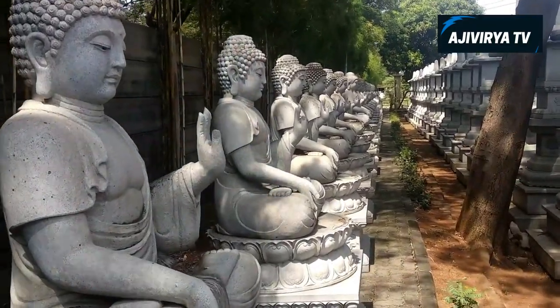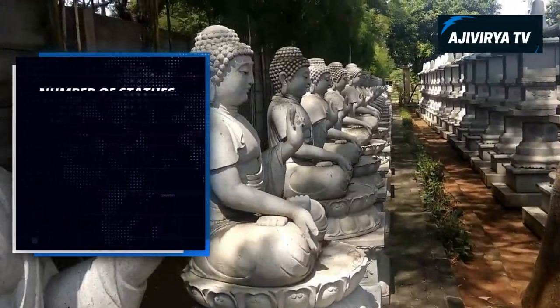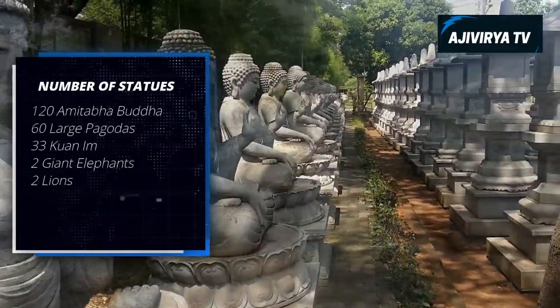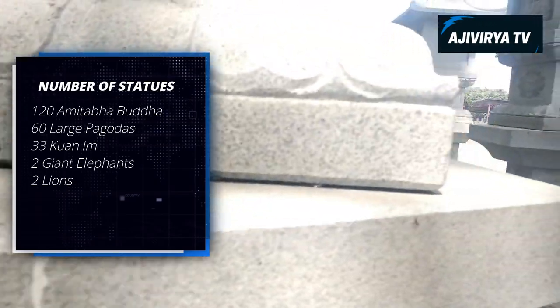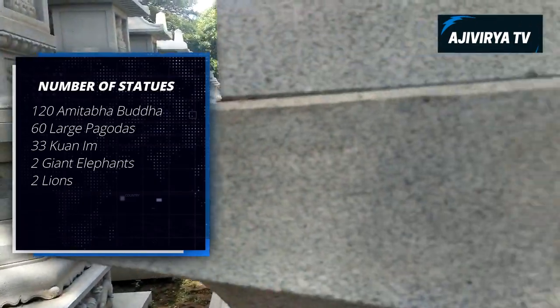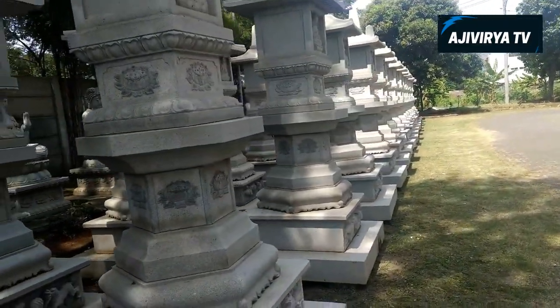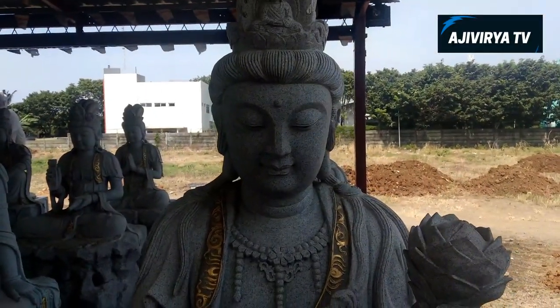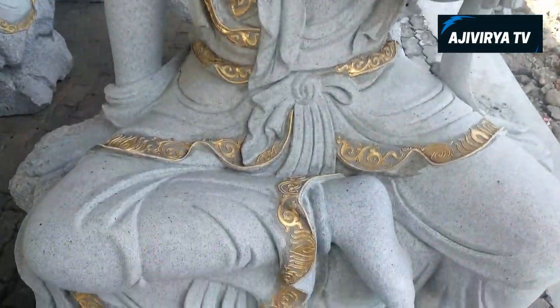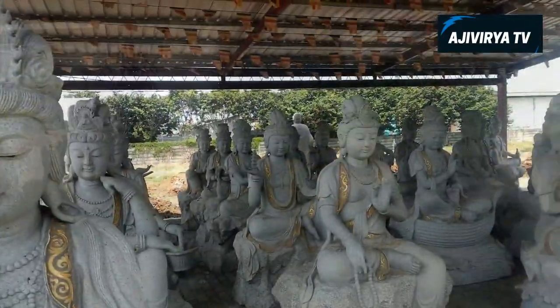When we enter the gate of this monastery, we will see a lot of statues — 120 Amitabha Buddha, 60 large pagodas, 33 Kwanis, 2 giant elephants and 2 lions. The unique symbol of this monastery is the stupa made of a cutter plate on the rooftop. It also has 6 floors, each with a beautiful place to see.